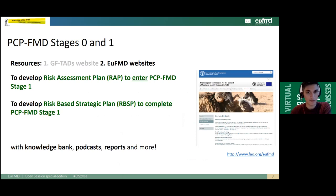On the second EUFMD website, which is the institutional website of the FAO Section EUFMD, you will also find resources such as the Knowledge Bank, podcast reports, and more resources to learn about past and ongoing activities.